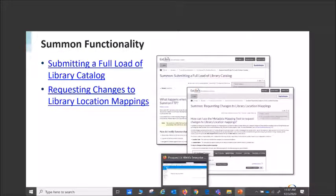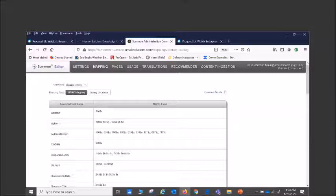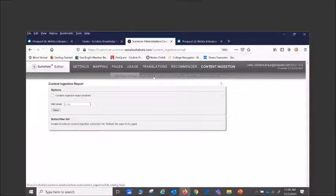I'm going to move over to the Summon admin console and show you the back end. We've got our settings and mappings pages, usage, translation, recommender, and content ingestion. How do you know if you need a full catalog load? Two things: either you have Summon in the e-version where you don't have a catalog or OPAC as part of this, or you have something called Mapping, which is how you can confirm that a catalog has been loaded to your location. You can export these and review them.